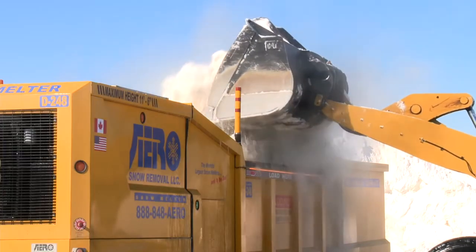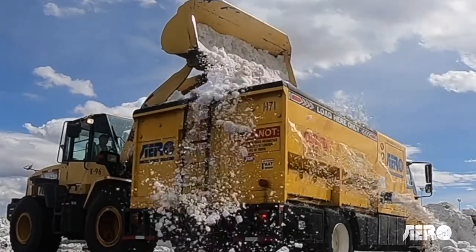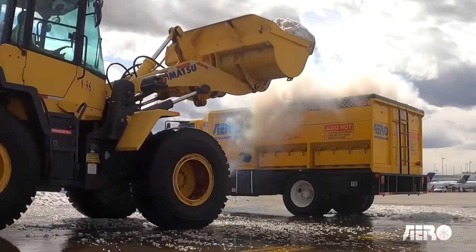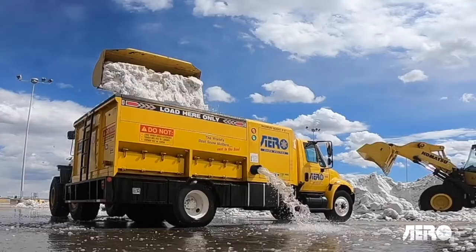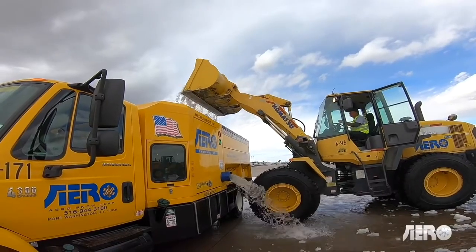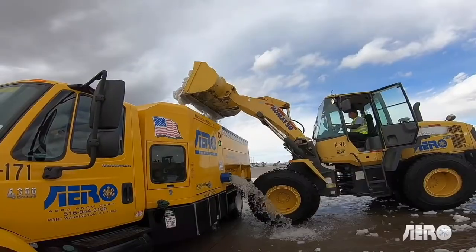All you have to do is dump the snow into the melter, sit back and relax, and watch the snow turn into water right before your eyes. Don't worry about the dirt and debris — they'll collect in a hopper that gets cleaned out periodically. This machine can burn almost 700 gallons of diesel fuel per hour.